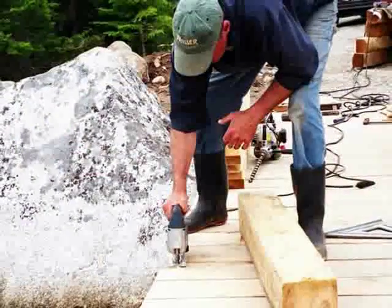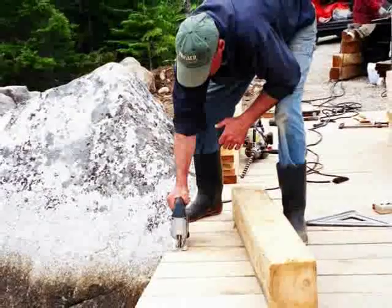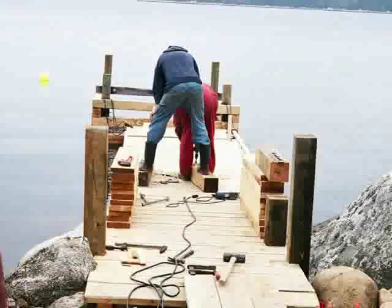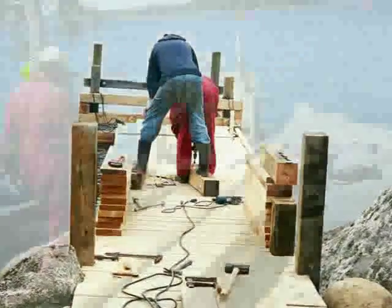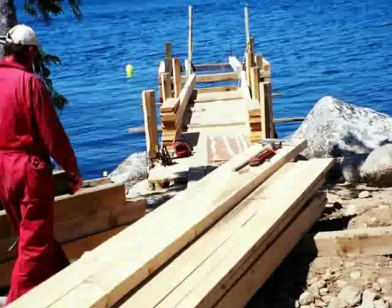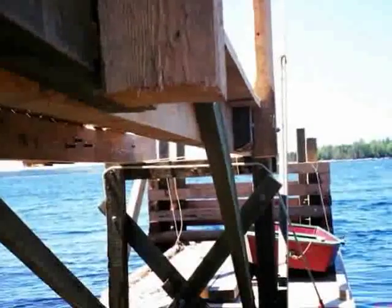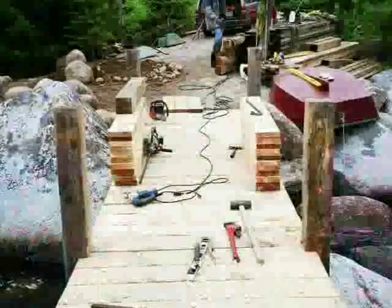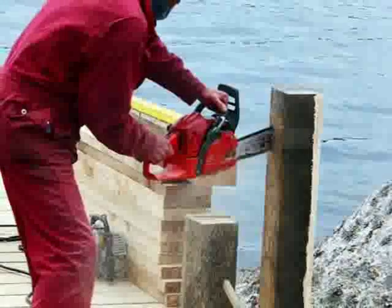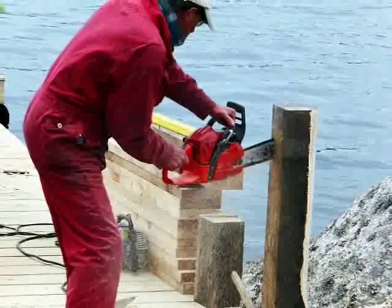In times gone by, all of this work would have been done by hand. Today, we have the luxury of power tools. After the posts are bolted, Donnie uses a chainsaw to chamfer the edges.